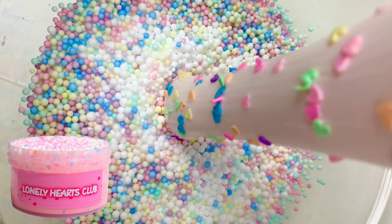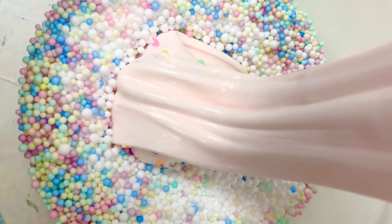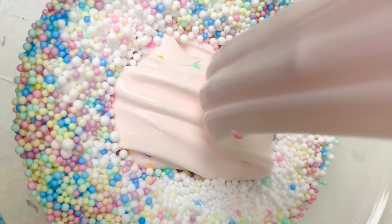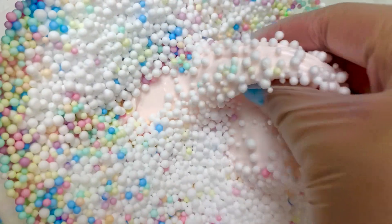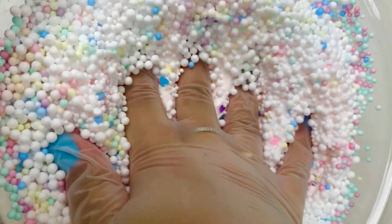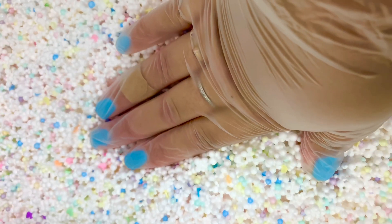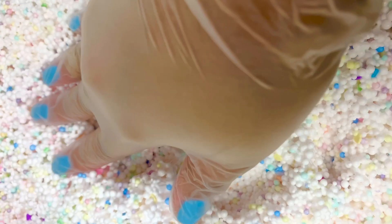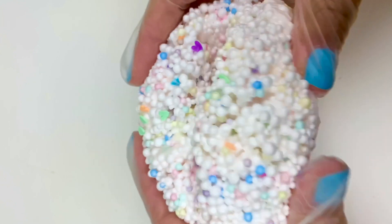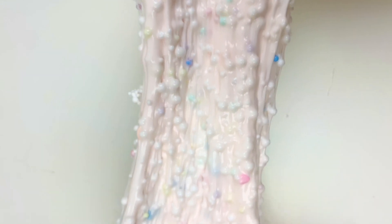Lonely Hearts Club is a returning slime for my Valentine's Day collection, but with a completely different look. This time it's a white glue floam — super crunchy with heart sprinkles, pastel rainbow beads, and white foam beads. The color in the video is slightly off; I darkened it a bit because the food coloring faded, so I went in with my favorite pink food coloring and it did me justice. It smells really good, like Love Spell — a citrusy, fruity scent with really nice bubble pops and crunches.